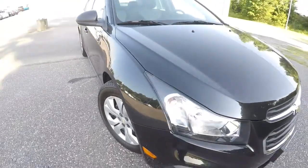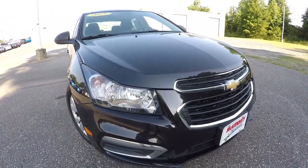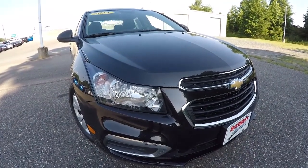All right, let's recap. 2015 Chevrolet Cruze LS, 47,000 miles on it, black granite metallic in color. Come down, check it out, take a test drive. Thanks for watching the video.